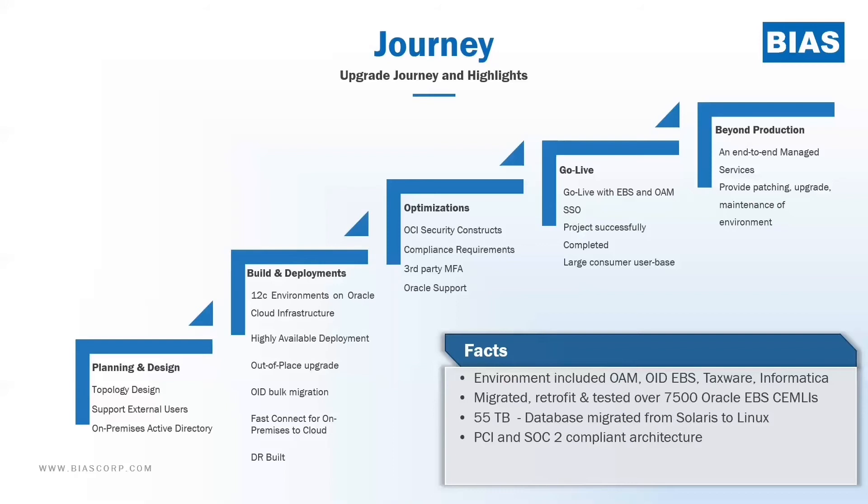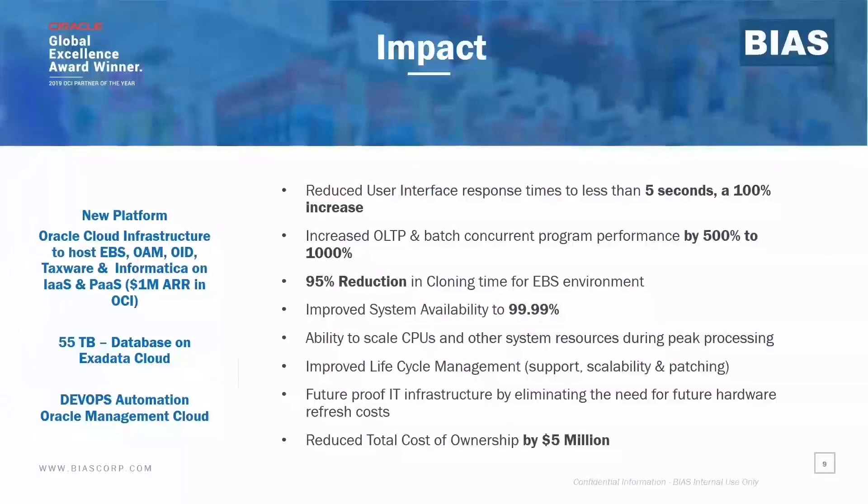Some additional facts: the environment included not only the OAM and OID migration, but also other components like Informatica and Textware. As you can see the size of the environment — it was a 55-terabyte database converting from one platform to the other. A large number of issues were addressed as well. Compliance remained a critical component for a customer of this size. They wanted to make sure that at every step we met the compliance requirements, and so all environments and configurations were always meeting the compliance requirements the customer needed. This had a significantly high impact: response times were improved significantly, system availability was improved significantly, and there was a significant cost reduction from a total cost of ownership perspective. It was a very successful initiative for the customer, Oracle, and Bias.